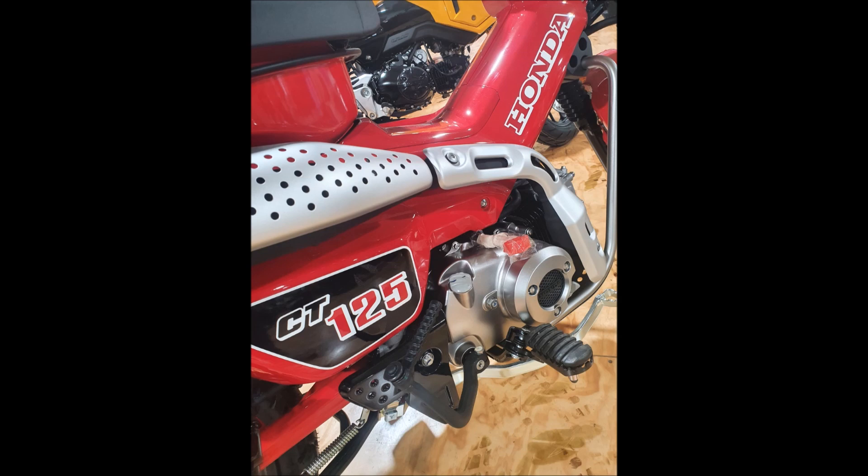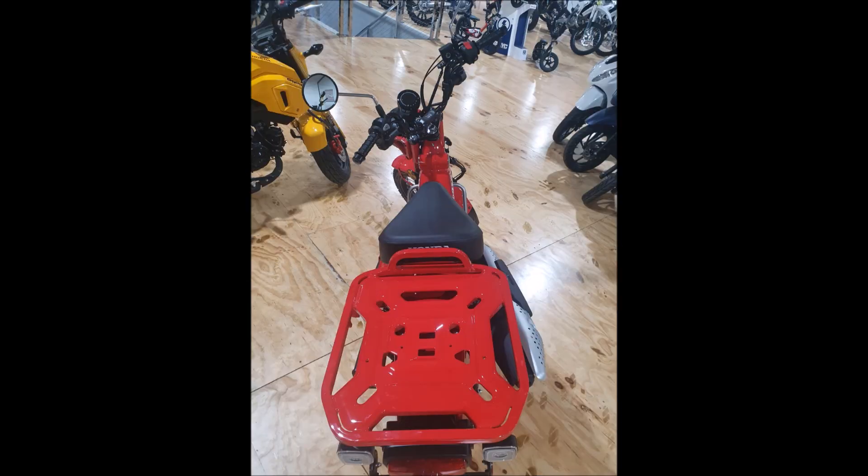I must admit my first choice when the opportunity came up was a red one, but at that stage only a tan was available. A lot of the subs that come to the channel really enjoyed the look of the tan one in preference to the red. But like everyone, we've all got preferences and mine was red.